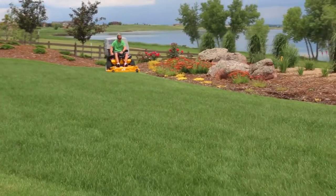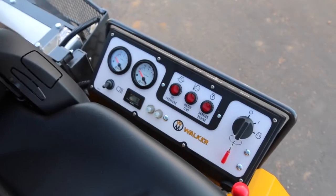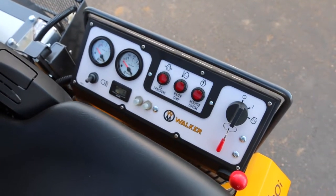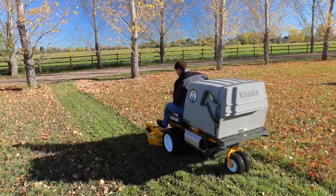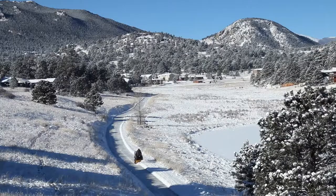The instrument panel features warning lights and horn for oil pressure and engine temperature, ignition switch, voltmeter, hour meter, service light, and an optional light switch. If you are looking for a single machine that will handle any property maintenance challenge you face, give the Model T a close look.